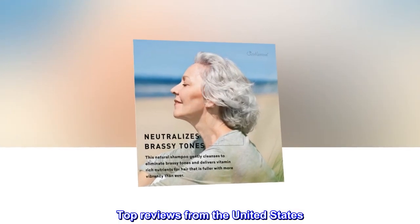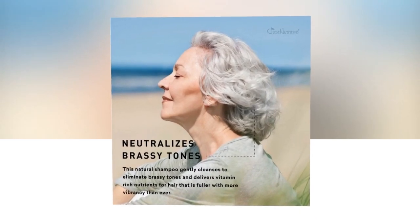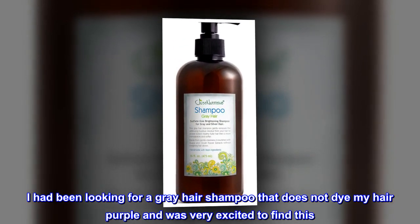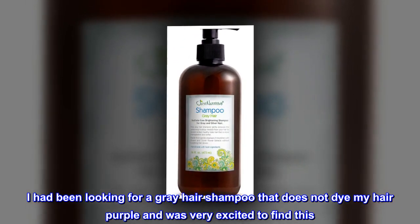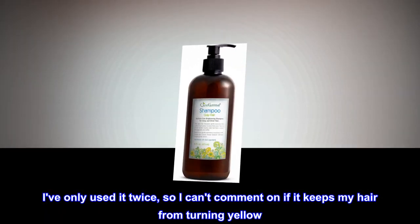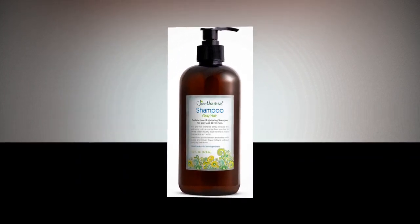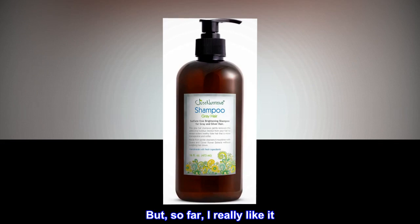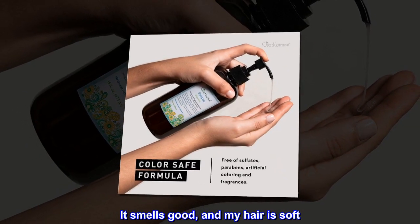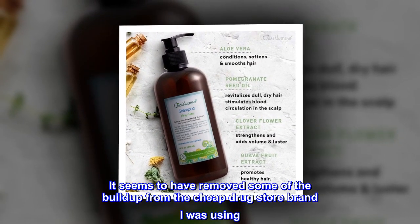Top reviews from the United States. Light, lovely scent cleans my hair well. I had been looking for a gray hair shampoo that does not dye my hair purple and was very excited to find this. I've only used it twice, so I can't comment on if it keeps my hair from turning yellow. But so far I really like it. It smells good, and my hair is soft. It seems to have removed some of the buildup from the cheap drugstore brand I was using.